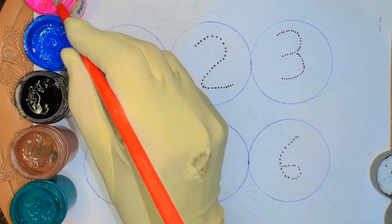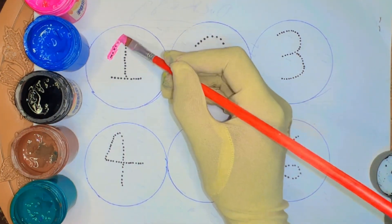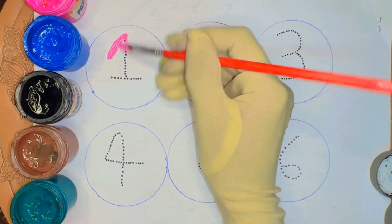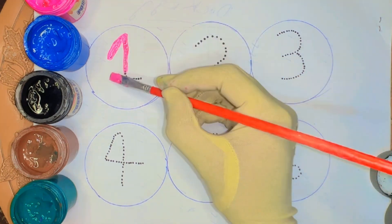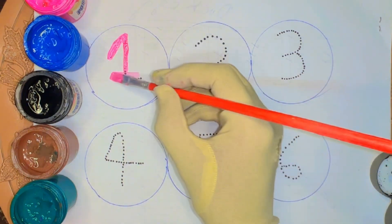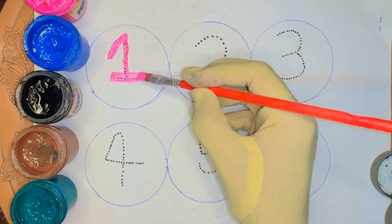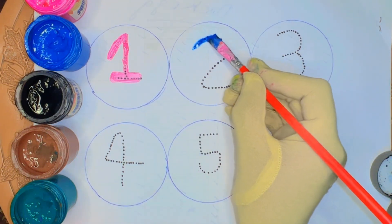Write the counting. Pink color 1, pink color 1. 2, blue color 2.